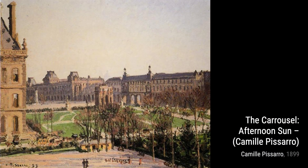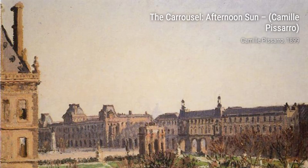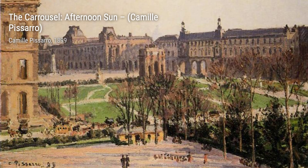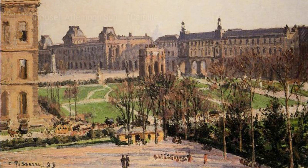Harvest at Arigny captures the energy and vibrancy of the harvest season. Pissarro's use of warm colors and dynamic brushwork brings the scene to life. In Untitled 2134, Pissarro experiments with abstraction, using bold shapes and colors to create a sense of movement and emotion.